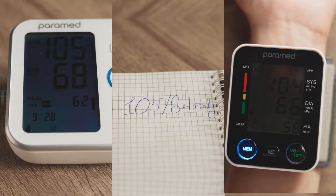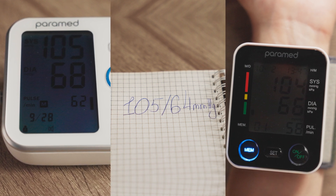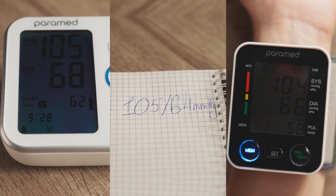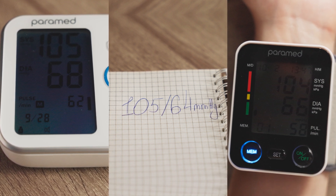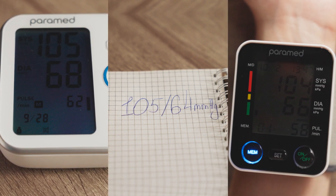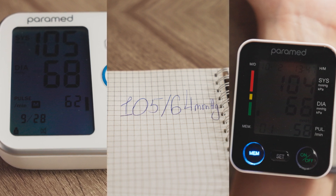As you can see, the readings are quite close, with minor variations. It's important to note that Automatic Blood Pressure Monitors, whether for the arm or wrist, typically have a normal measurement deviation of about 5 mmHg. This is well within the range considered accurate by health standards.